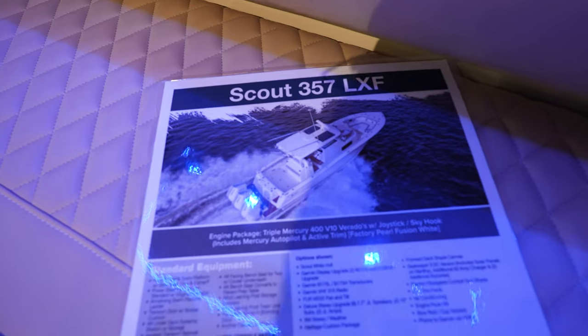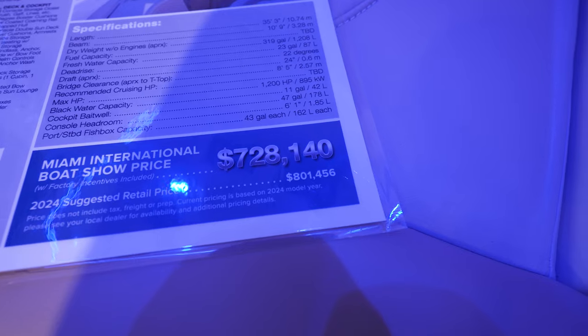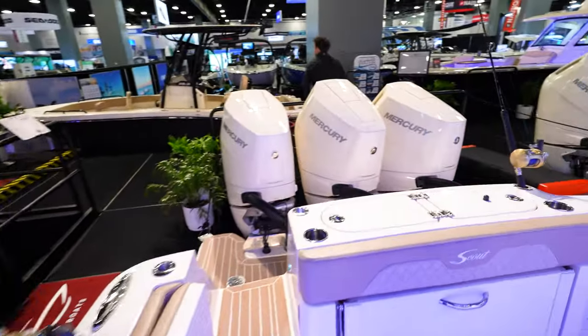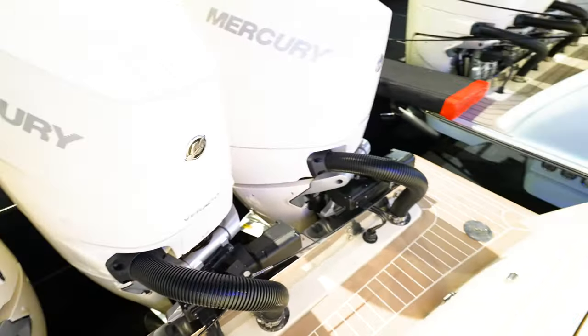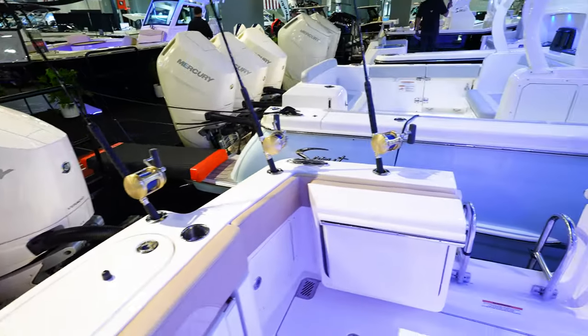Here we've got the Scout 357 LXF. Looks like this is going to run you $728,000 here at the show, normally around $801,000. This thing is loaded out. Looking at the engines first — looks like we've got triple Mercury Verado 400 V10s. Tons of area out here. Like most Scouts, you've got all that area in between the transom and the engines, which is really nice for getting around.